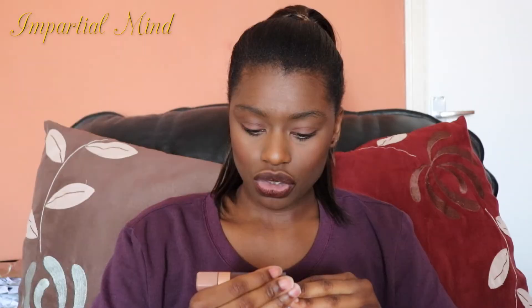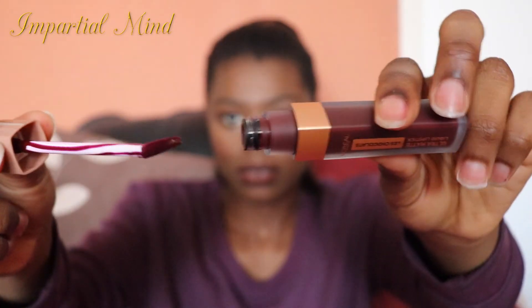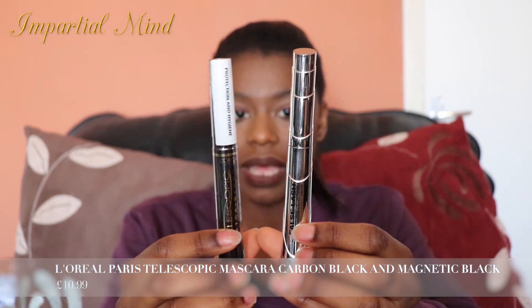I also got some beauty products — the L'Oreal Ultra Matte Liquid Lipstick in the shade Choco Crush, which is a deep burgundy shade. I really love burgundy lip shades as I feel they suit me best. I also got the shade 70% Yum, which I have on my lips right now. It's alright but I'm not used to brown shades — I prefer Choco Crush with its deep reds and burgundy tones. I also picked up two L'Oreal Telescopic Mascaras because I wasn't sure which one was better.